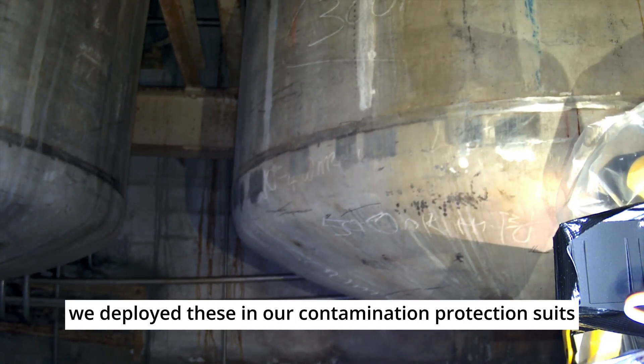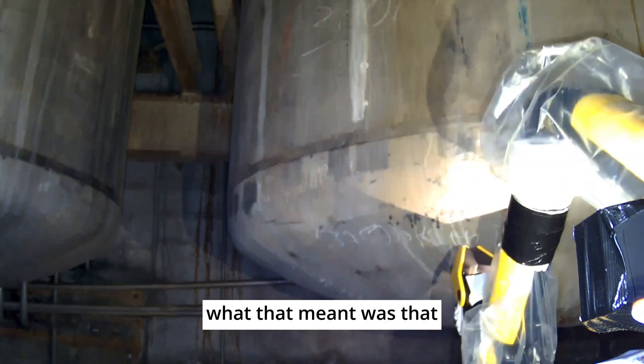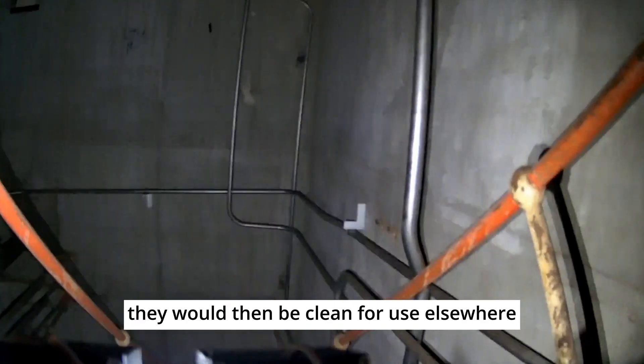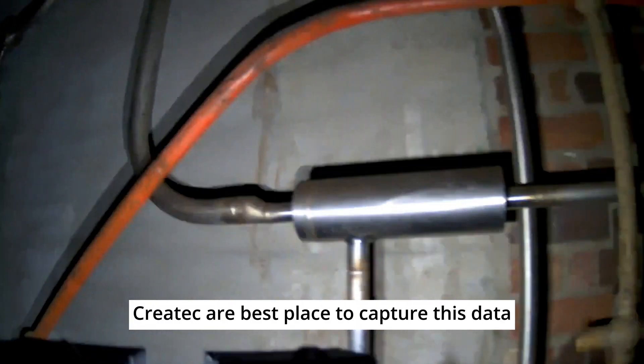Createc deployed two Boston Dynamics quadruped robots. We deployed these in contamination protection suits, which meant we could send the robots into the highly contaminated cell and then bring them out. They would then be cleaned for use elsewhere and deployed further.